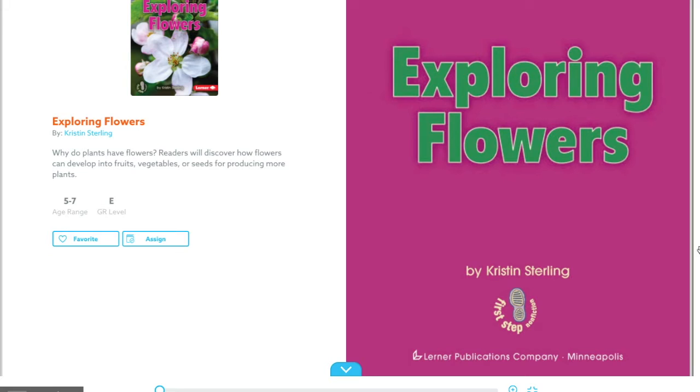We are going to continue talking about flowers and planting and gardening this week. For today's read aloud, we'll be reading the story Exploring Flowers by Kristen Sterling. This book is about discovering how flowers can develop into fruits, vegetables, or seeds for producing more plants.